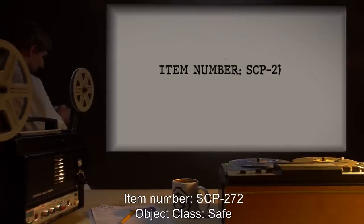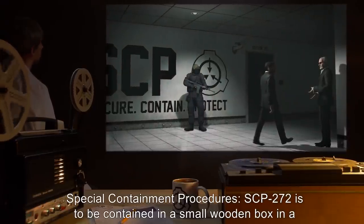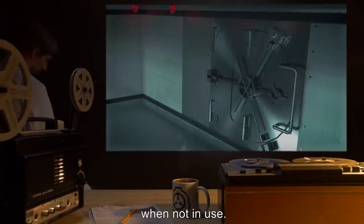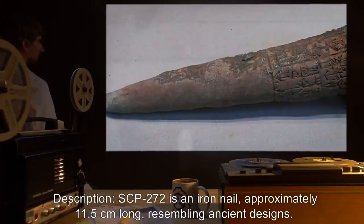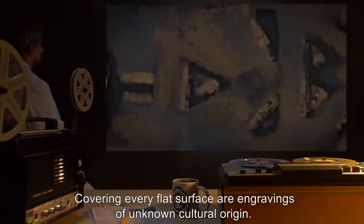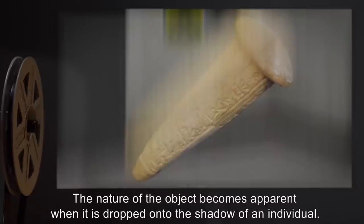Item number SCP-272, Object Class: Safe. Special Containment Procedures: SCP-272 is to be contained in a small wooden box in a vault at Sector 25. Apart from this, no further containment is necessary as the object is completely inert when not in use. Care is to be taken not to drop the item during transit. Description: SCP-272 is an iron nail approximately 11.5 centimeters long, resembling ancient designs. Covering every flat surface are engravings of unknown cultural origin, which have been described as captivating but scary by a majority of staff interviewed.